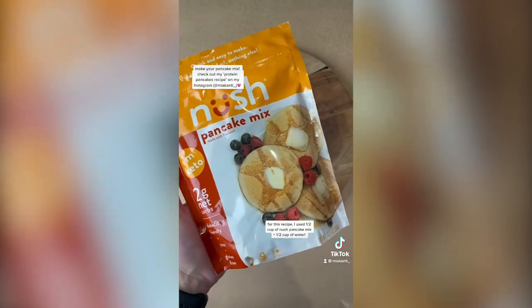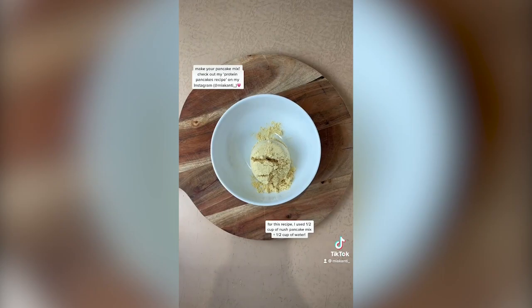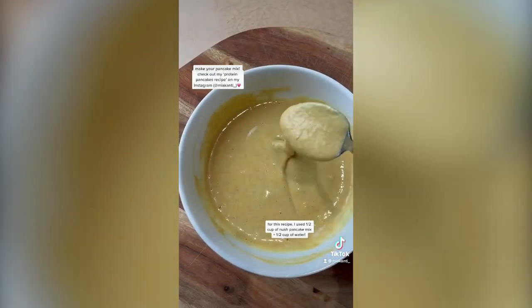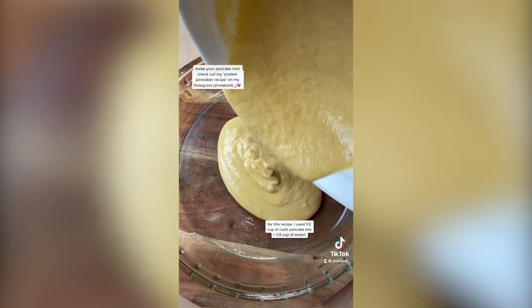Nush was nice enough to send me over some of their pancake mix to try. Their mixes are keto, gluten-free, paleo and diabetic friendly. So definitely try them out if you are interested. Otherwise, you can use any pancake recipe you'd like, including my protein pancakes recipe that you can find on my Instagram.